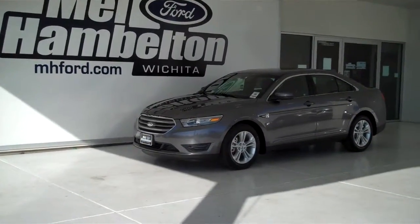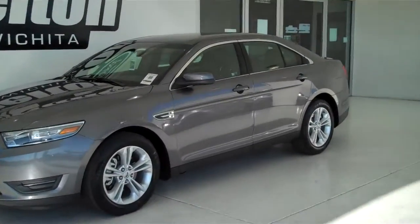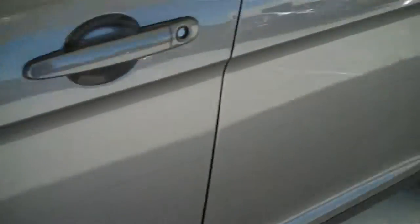130-879 is a brand new 2013 Ford Taurus SEL. It is sterling gray metallic in color, it has the factory alloy wheels, and it has the black leather interior with bucket seats and console.